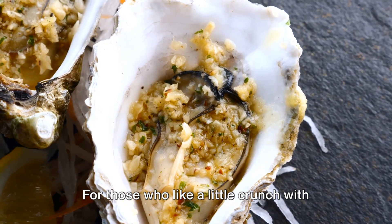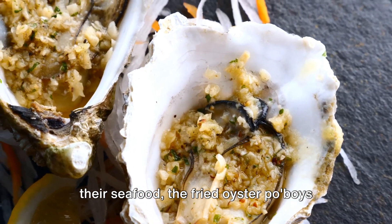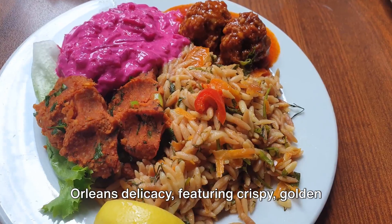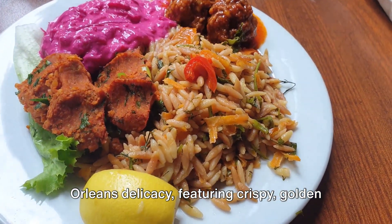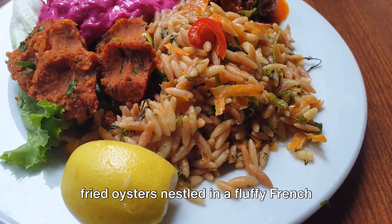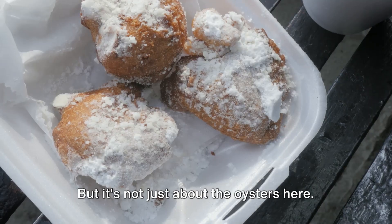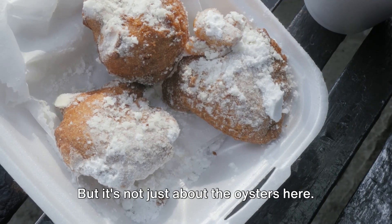For those who like a little crunch with their seafood, the fried oyster po'boys are a must-try. These sandwiches are a classic New Orleans delicacy, featuring crispy, golden-fried oysters nestled in a fluffy French loaf, dressed with lettuce, tomatoes, pickles, and mayo.